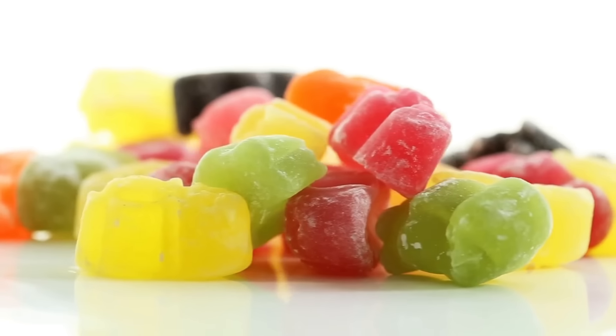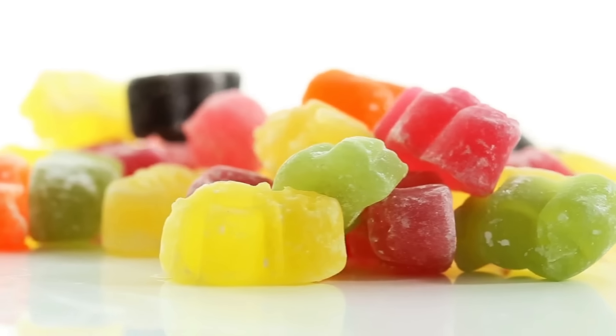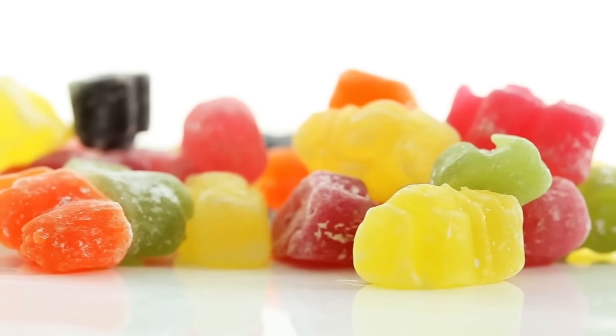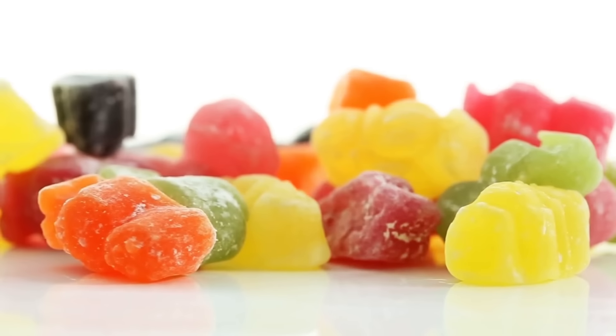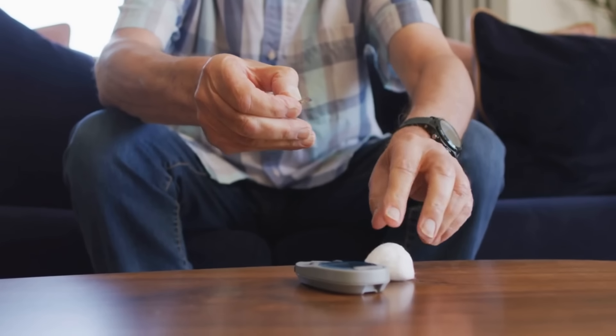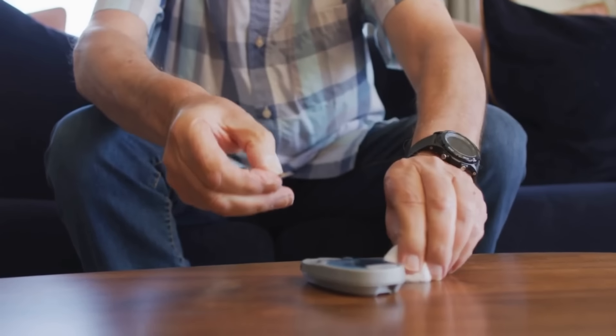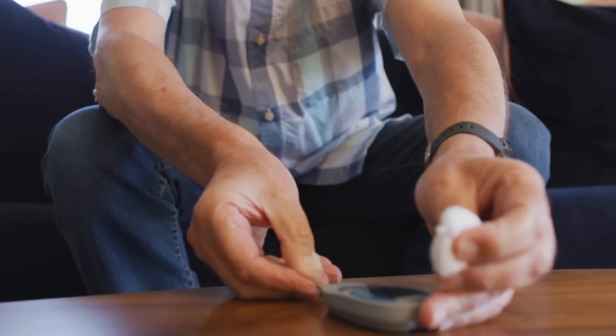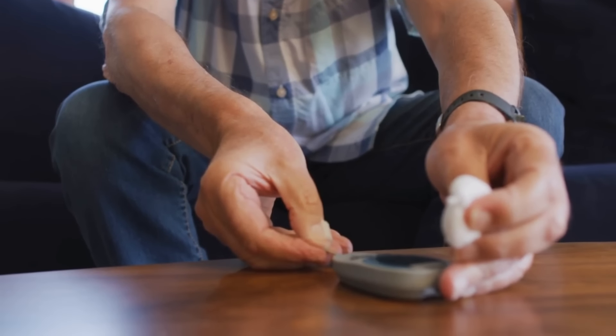Results may vary as we're all built differently, but most people start feeling a real difference after the first week. For optimal results, consistent use for at least three months is suggested. That's why they strongly recommend taking advantage of the three or six bottle discount package that you'll find on the official website.